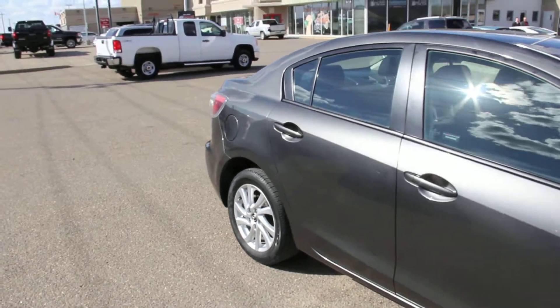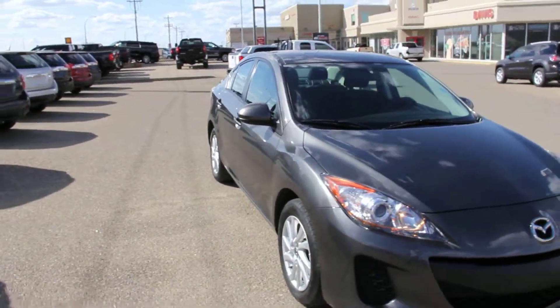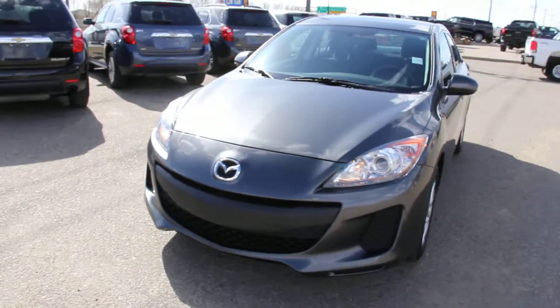So once again we have a pre-owned 2013 Mazda 3 for sale, featuring a 2.0L 4-cylinder as well as a 5-speed automatic transmission. Come on down to Davis Buick GMC in Manhattan.